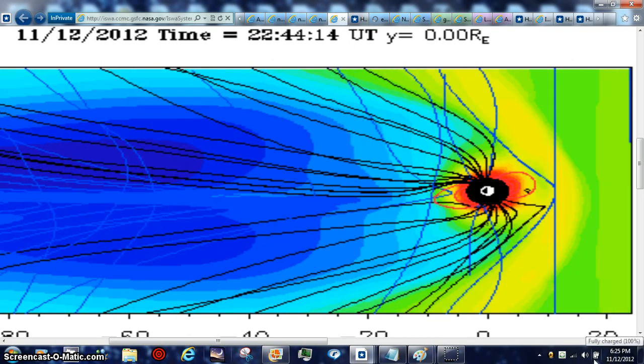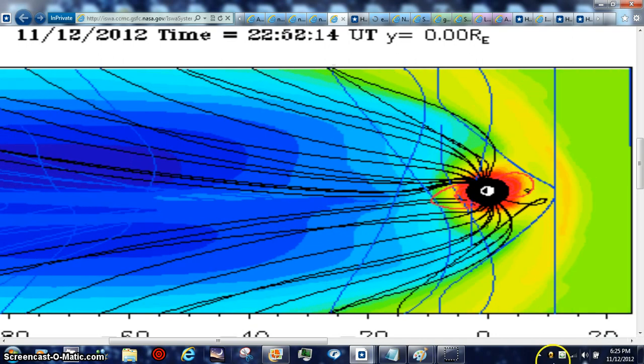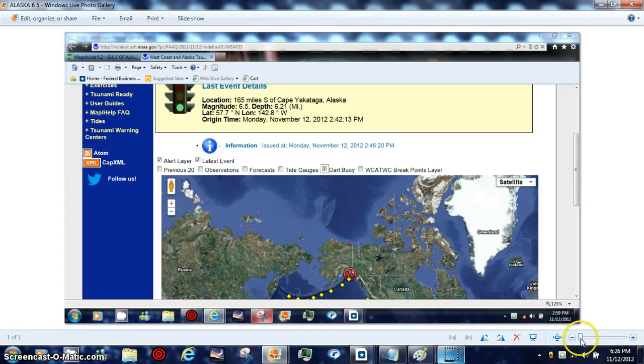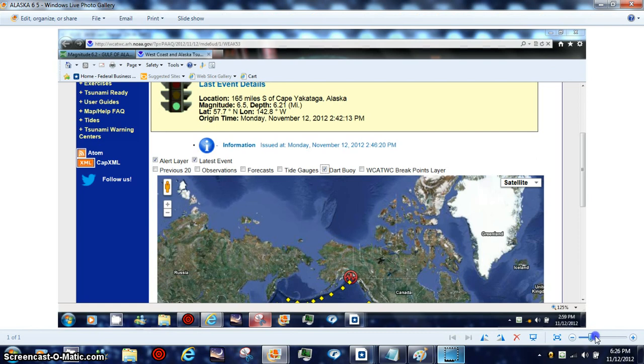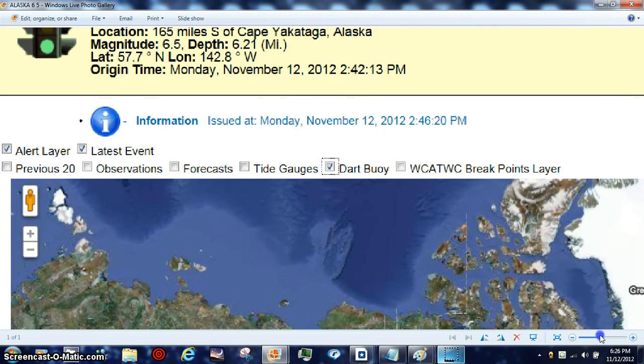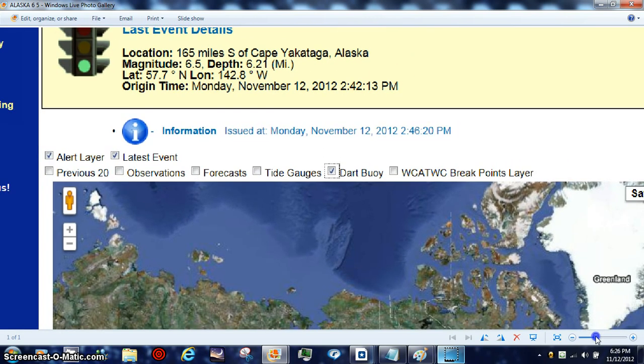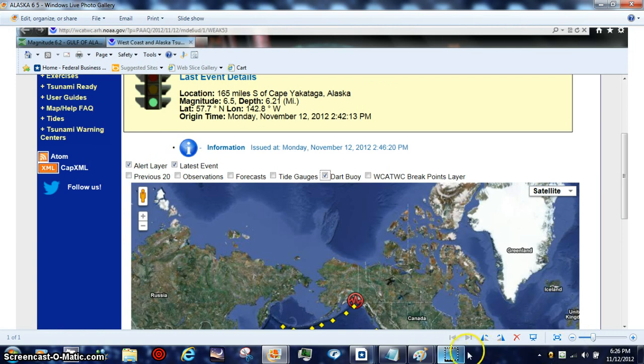We got that 6.5 quake in Alaska. Let me show you the proof on that. There's your information on the 6.5 — this was USGS — and then they knocked it down to a 6.2 because they don't want people freaking out. Magnitude 6.5, depth 6.21 miles, and then there was a bunch of 6.4s and stuff like that. Let me go to that data also and show you that real fast.